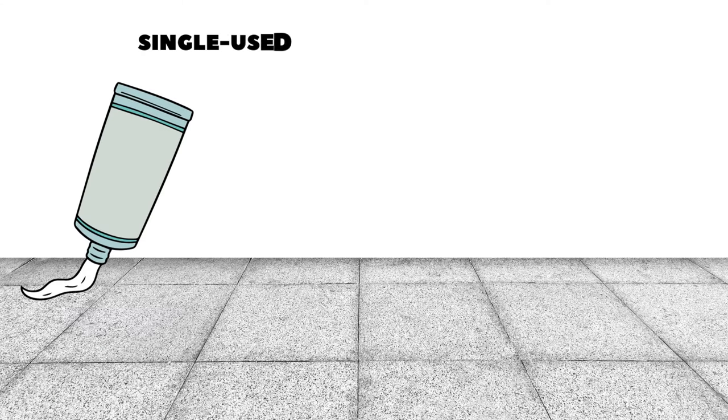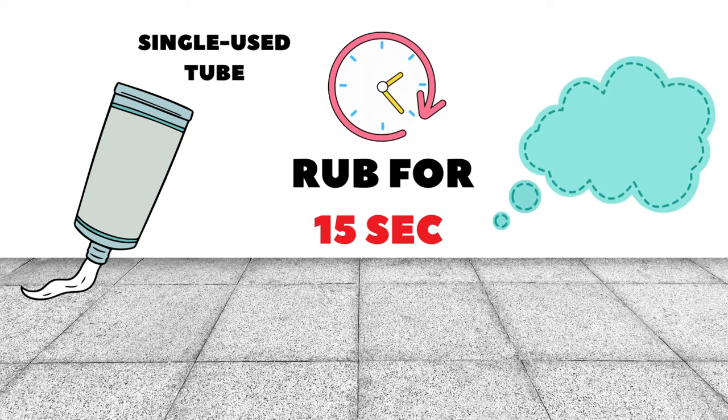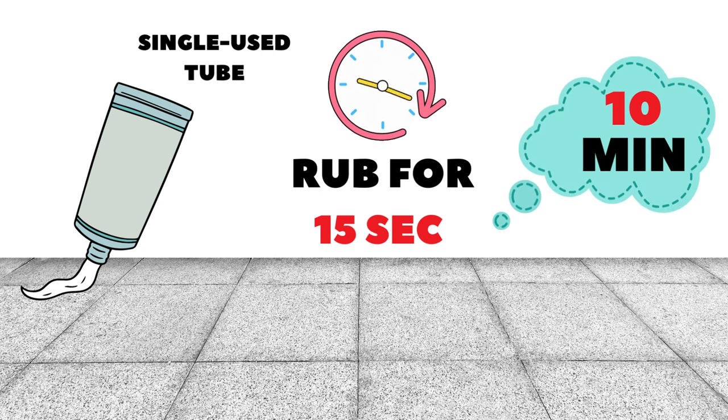Iroxin is supplied in single-use tubes. The contents of the tube are rubbed onto the head of the penis for 15 seconds immediately before sexual intercourse. It helps to get an erection within 10 minutes.